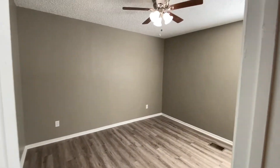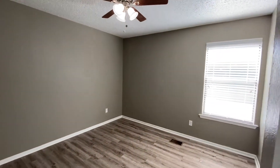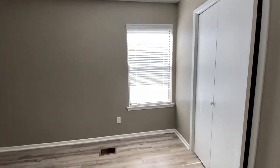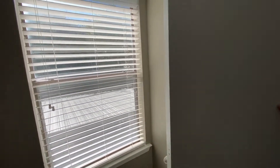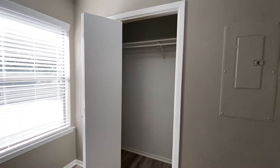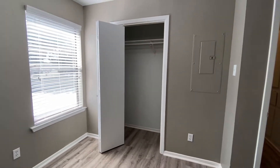Here's the second room and its closet. That's pretty much the tour, but I'm going to show you the back area.